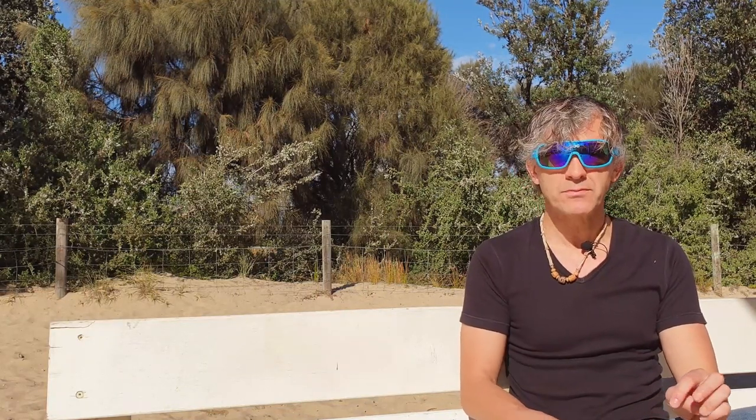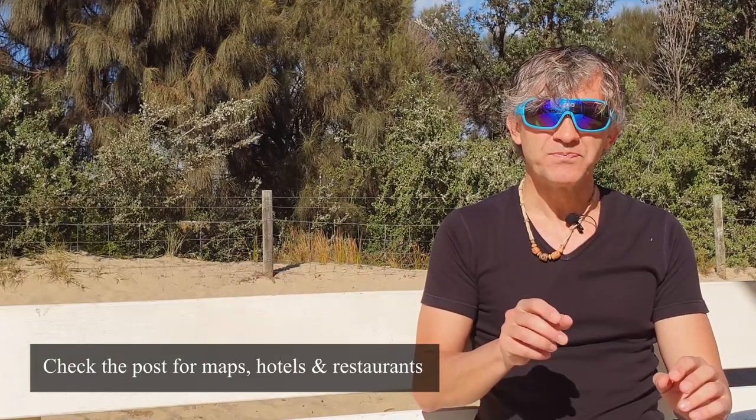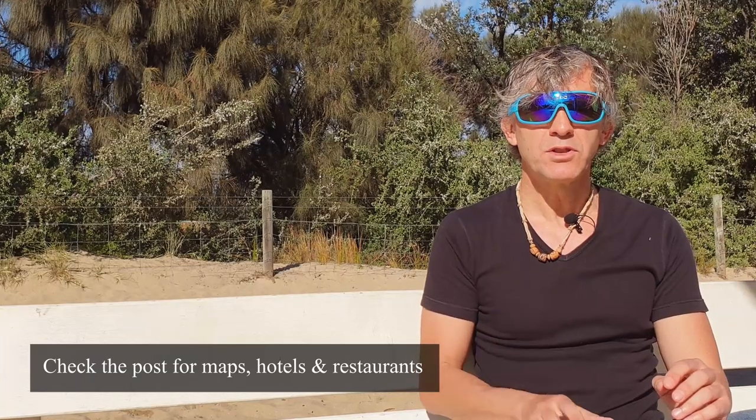In this video I'm not going to talk about single hotels — that's not the subject. I'm going to talk more about the areas, the villages, the towns where you can spend your time, because maybe you're traveling with your partner, with kids, or you want a quiet time or maybe some nightlife. I wrote a post with a link in the description where you can find more information, maps, restaurants, and also a few picked hotels.